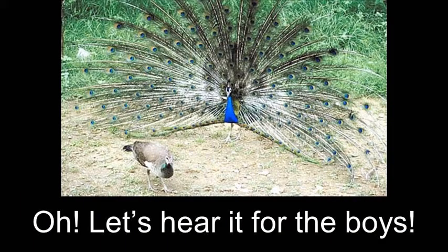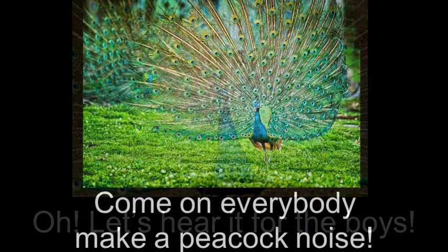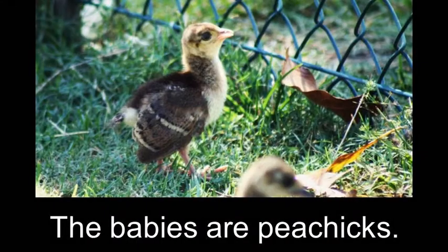Oh, let's hear it for the boys! Come on everybody, make a peacock noise! Oh, let's hear it for the boys! I really want to hear you make a peacock noise! Babies are peachicks. The females are peahens.